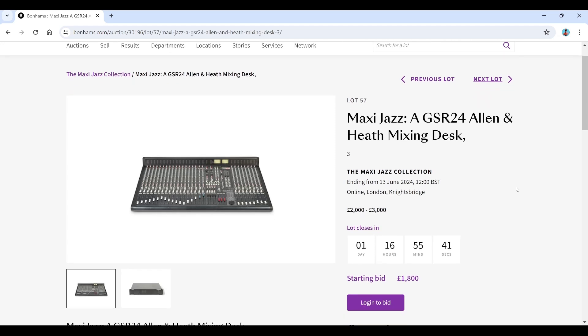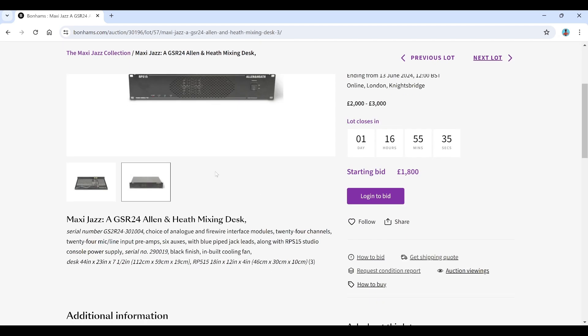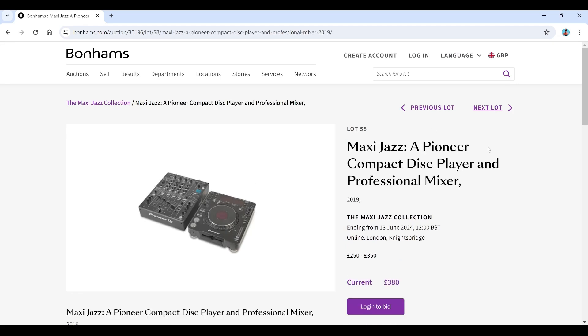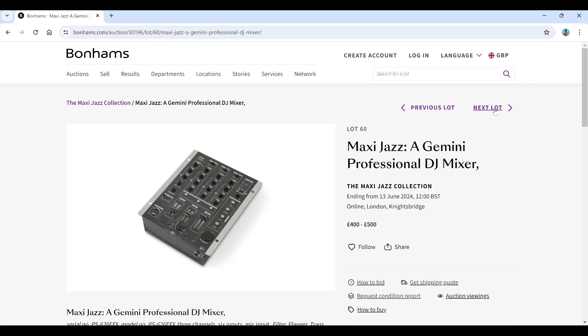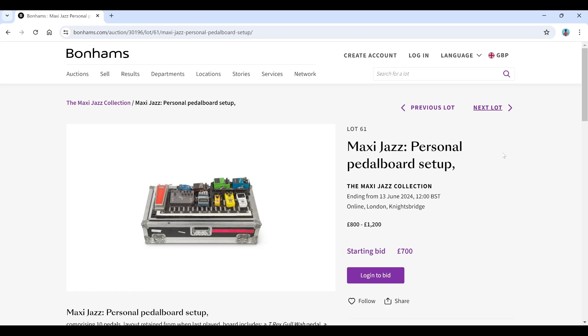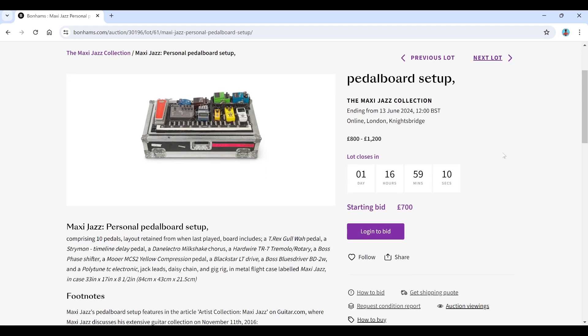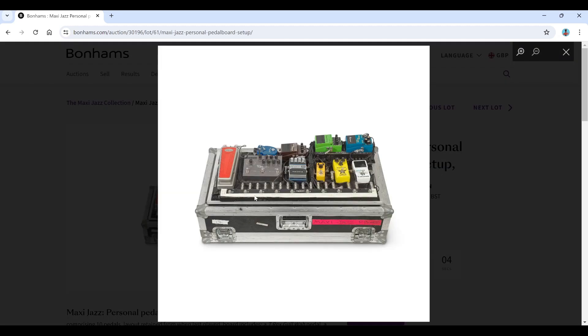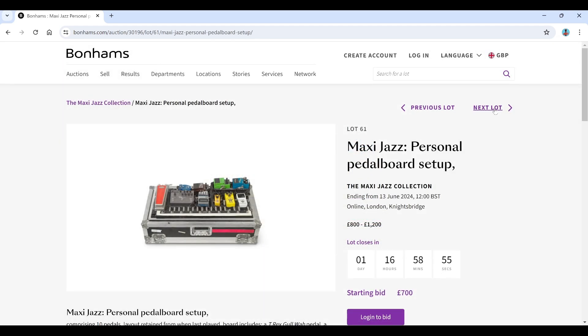There's an Allen and Heath mixing desk, estimated 2,000 to 3,000 — that's a good quality mixing desk. A Pioneer compact display and professional mixer, a bit out of our range. Some turntables too, which makes sense as he was known as a DJ. A personal pedalboard setup, estimated 800 to 1,200 starting with 710 pedals — probably not really worth the estimate unless you're a true fan.